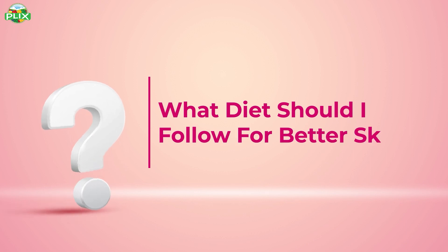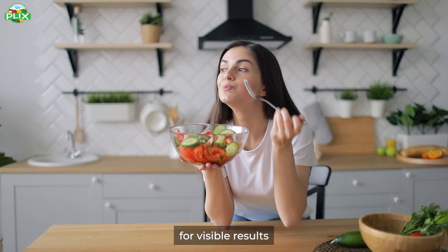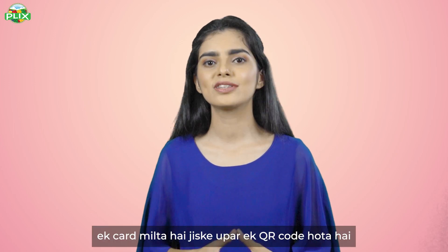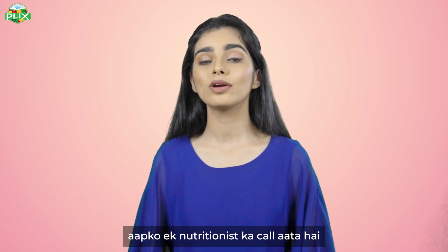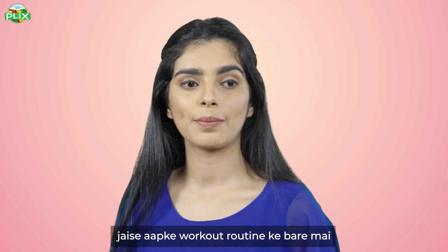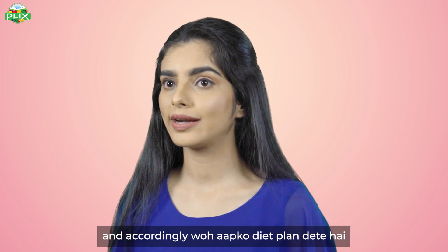How should I follow a diet while consuming Flix Collagen Builder? With Flix Collagen, you have to follow a healthy diet for visible results. With Flix, you get a card in every box with a QR code on it. When you scan the QR code, you fill out a Google form, and then you receive a nutritionist call. They will ask some basic questions about your workout routine, sleeping patterns, and lifestyle, and accordingly they will give you a diet plan.